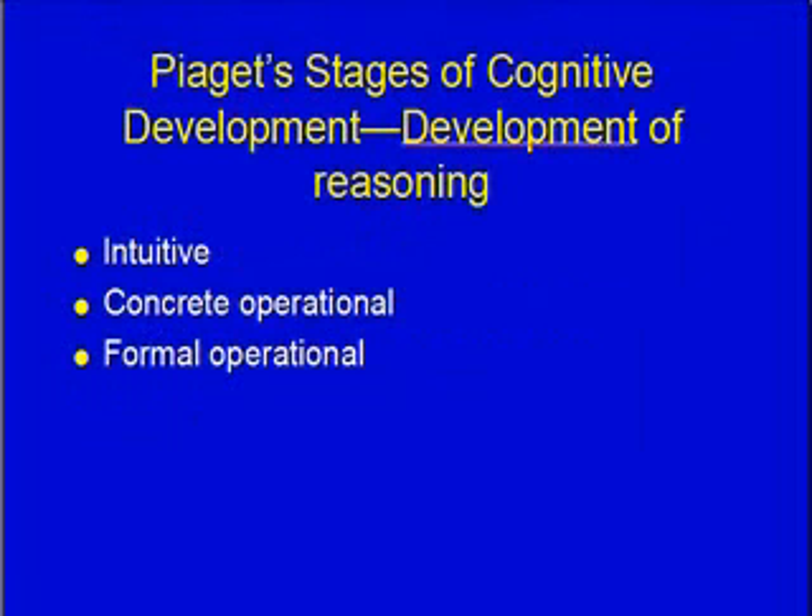Piaget's stages of cognitive development focus on the development of reasoning. A child goes through three stages: intuitive, followed by concrete operational, and then formal operational. We'll look at each age group in more depth later.